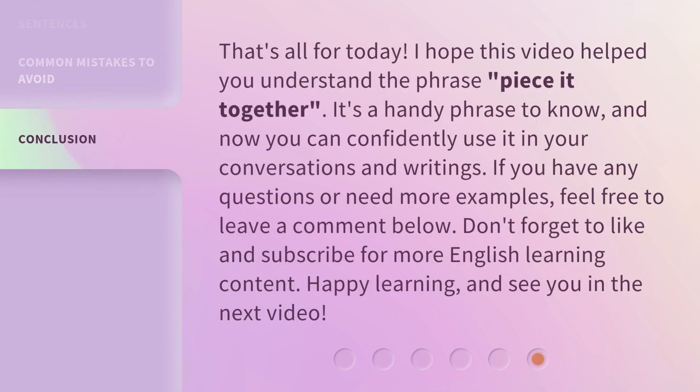That's all for today. I hope this video helped you understand the phrase 'piece it together.' It's a handy phrase to know, and now you can confidently use it in your conversations and writings. If you have any questions or need more examples, feel free to leave a comment below. Don't forget to like and subscribe for more English learning content. Happy learning, and see you in the next video.